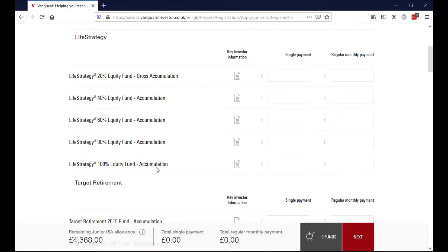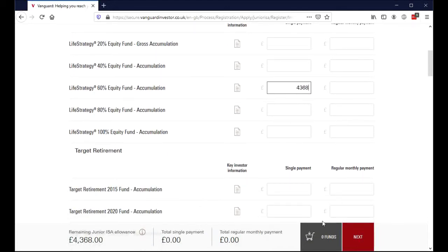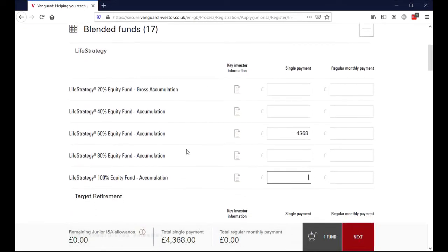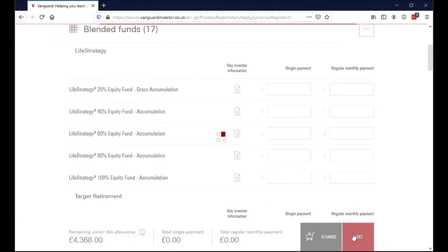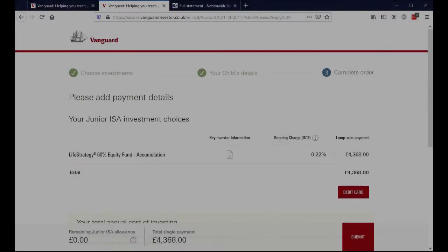So we close out of that. A single payment of £4,368 will max out his allowance for this period. You can, of course, split your investment across lots of funds — not just these life strategy ones, but any of the funds Vanguard offer. But I'm going for the full amount of money in this one fund. I click next, and then fill in some information about my son.